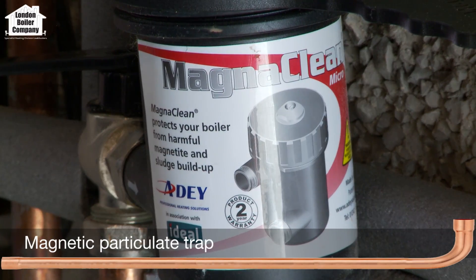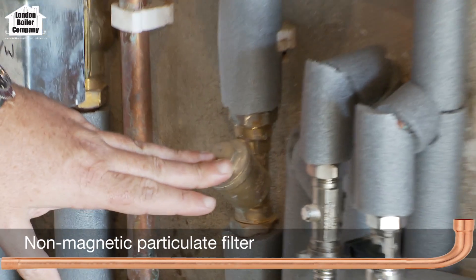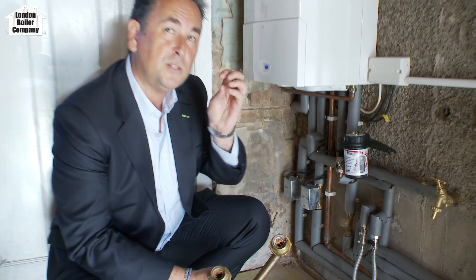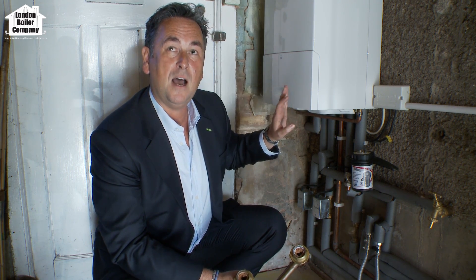For added protection — and this is something we do on every boiler installation — we install a magnetic filter, and in addition to that, we also install a strainer filter. So if there's any debris left in the system after it's been flushed through, and six months later something that's been ground in for 15 years flakes off and flies through the system, if it gets through the magnetic filter it won't get through the strainer filter. We do that as double protection on every boiler, because the one thing we don't want is a callback because the boiler's blocked up.